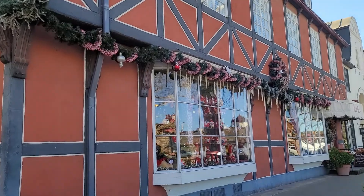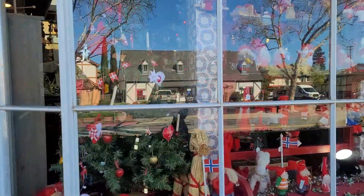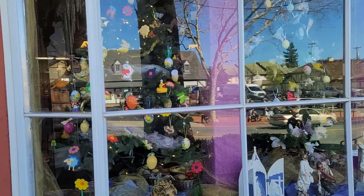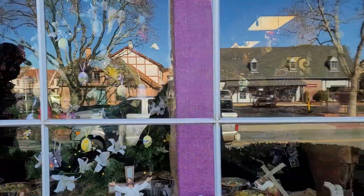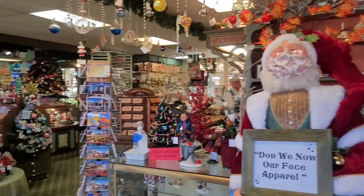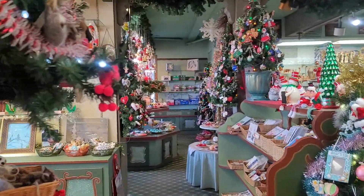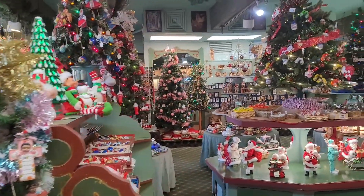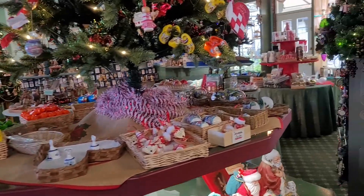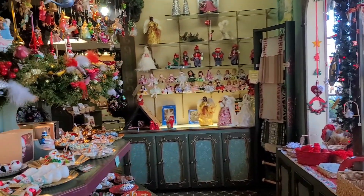One of my favorite stores in Solvang is the Christmas store. The prices are very high but it's a very cute store — and it's open. Can I get more Christmas stuff to add to our overflowing collection? Yes, we need to add to our collection. Let me find an ornament.